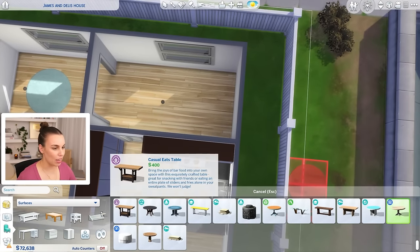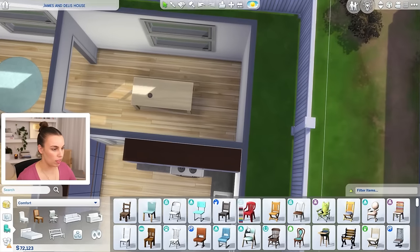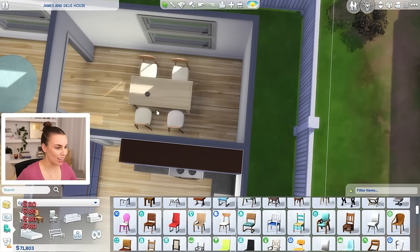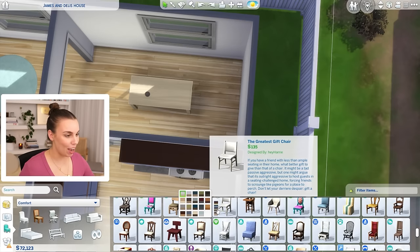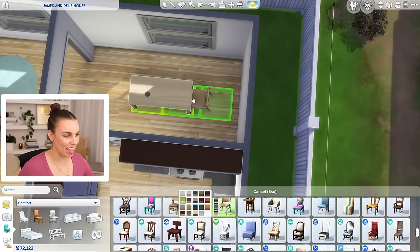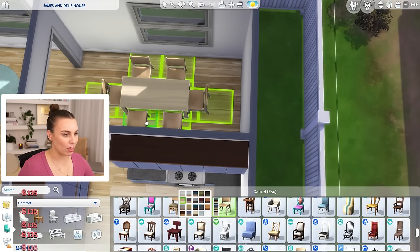Let's just put a dining table in this room so you guys can remember that this is currently where we sit. I'll just put a couple of chairs in. The Sims actually added pretty much our exact chairs almost to the game. Harry did the design, and this was in a base game update. But these are basically the chairs we actually have.